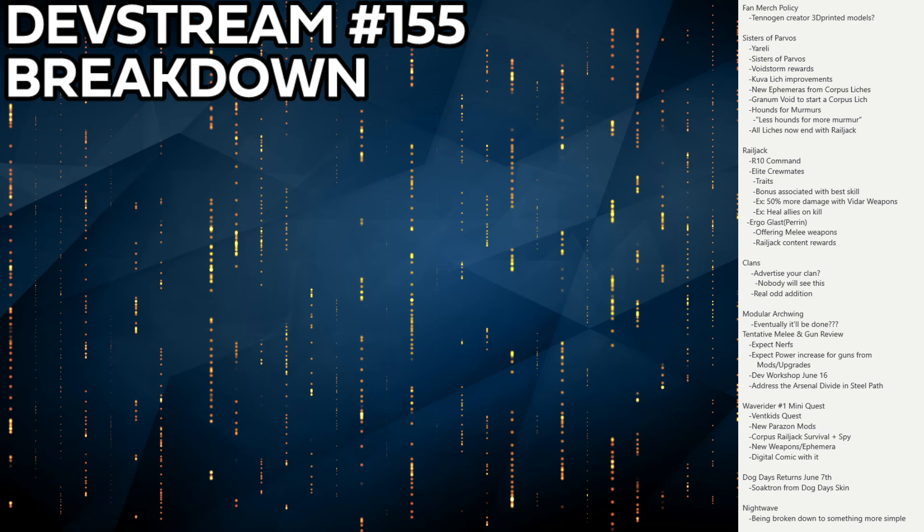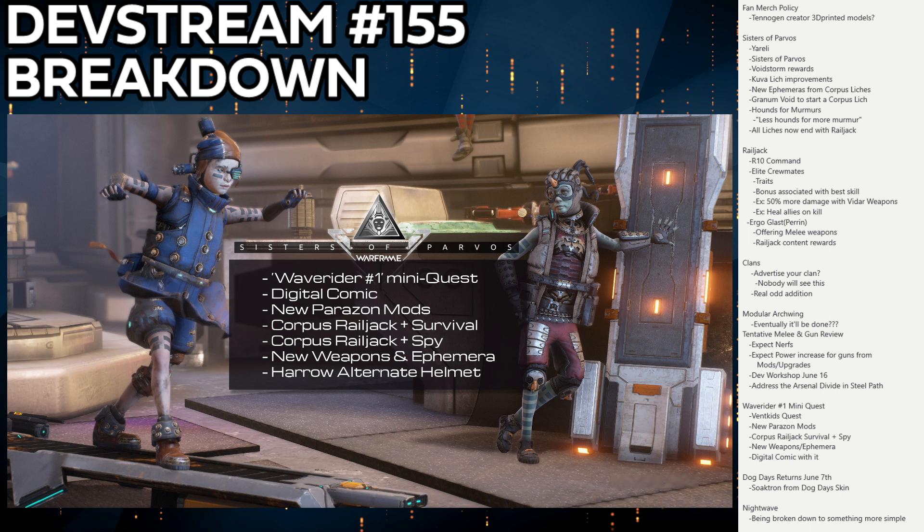Moving on, there's a small side update: the Wave Rider mini quest, a Vent Kids quest. Most interestingly, it brings new Parazon mods, which could be very interesting since everyone has access to the Parazon. I personally think the Parazon needs to be better integrated into the main game loop — functioning more like a Doom glory kill rather than just a lich-stabbing and boss-stabbing tool.